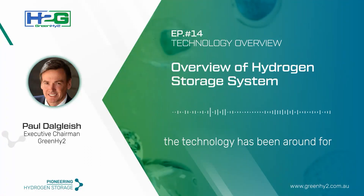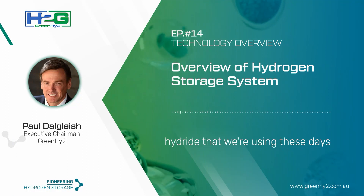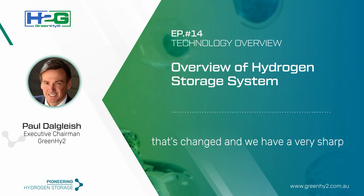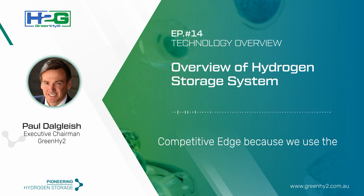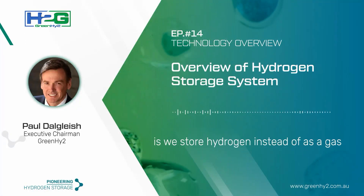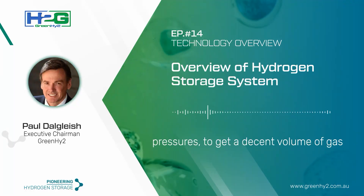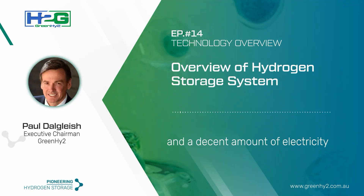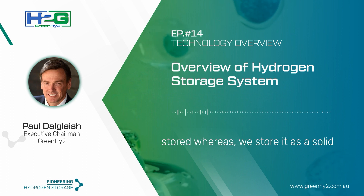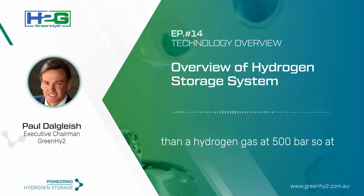The technology has been around for 50 years to store hydrogen in a metal hydride. It's really the type of hydride that we're using these days that has changed. We have a very sharp competitive edge because we use a ferrous titanium hydride. We store hydrogen not as a gas but as a solid, and solid is at least five times denser than hydrogen gas at 500 bar — that's very, very high pressure.